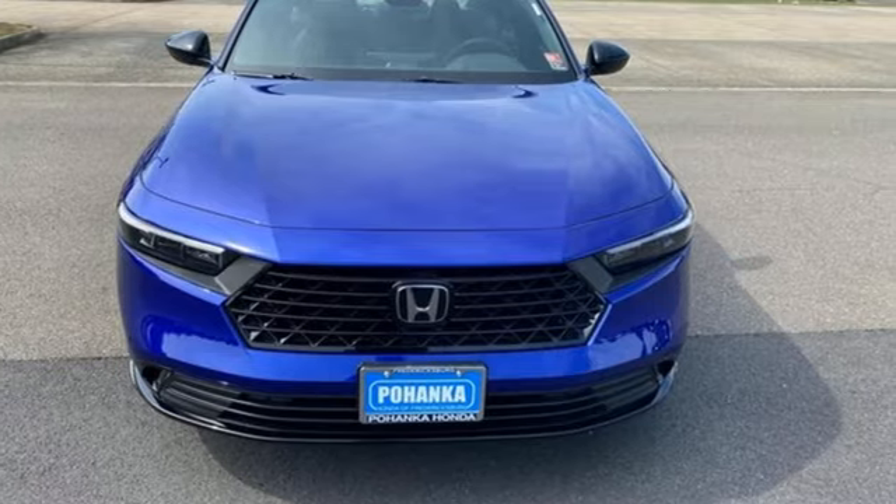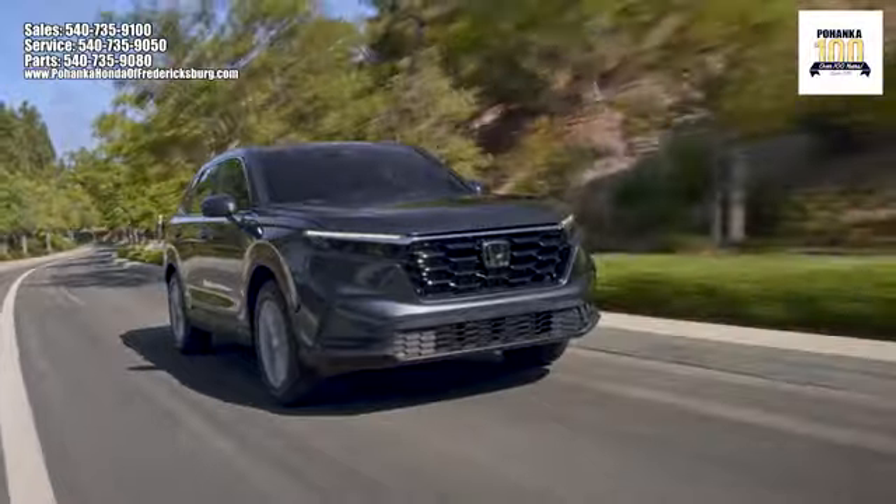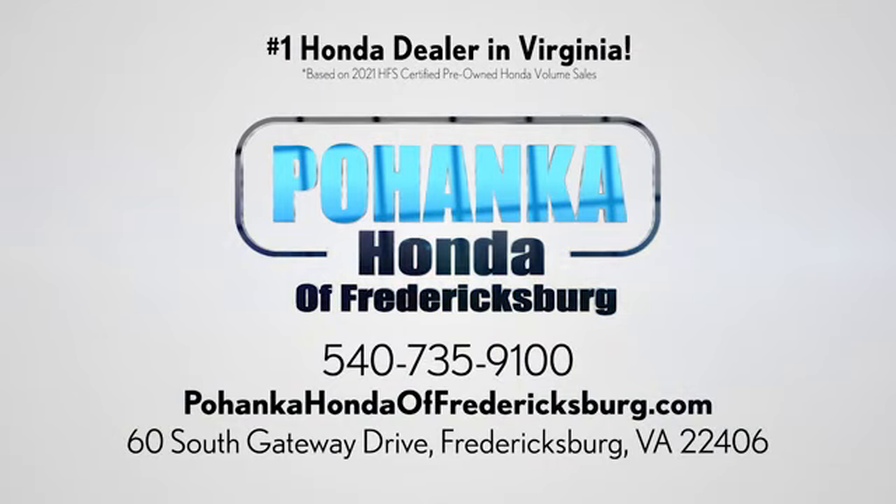The time is now — see for yourself today. Bohanka Honda of Fredericksburg is a great place to buy a car, conveniently located at 60 South Gateway Drive in Fredericksburg.